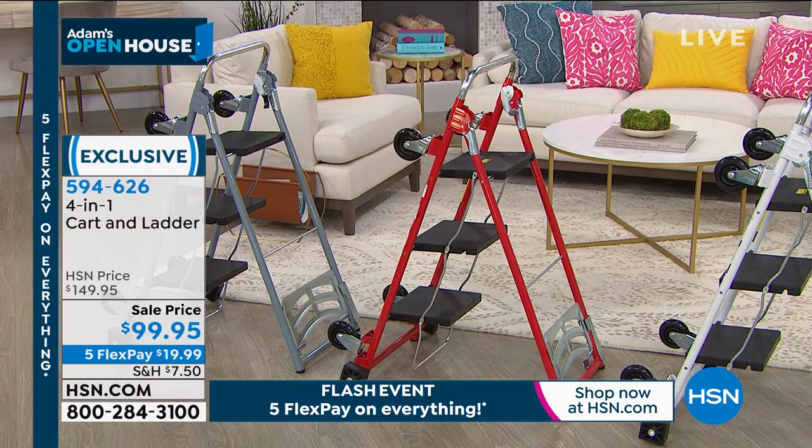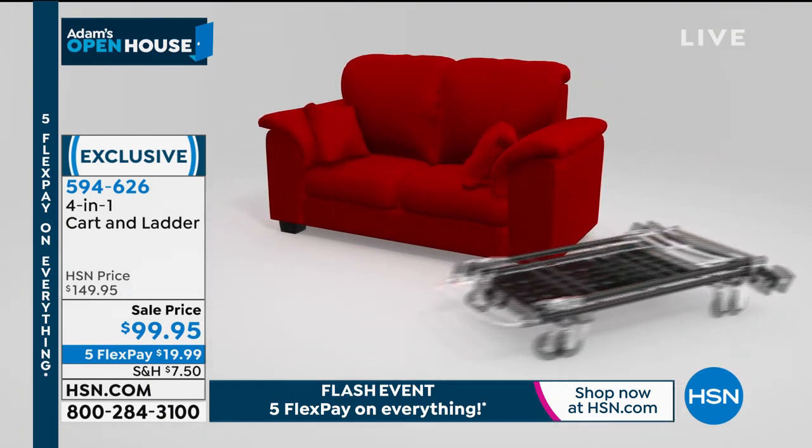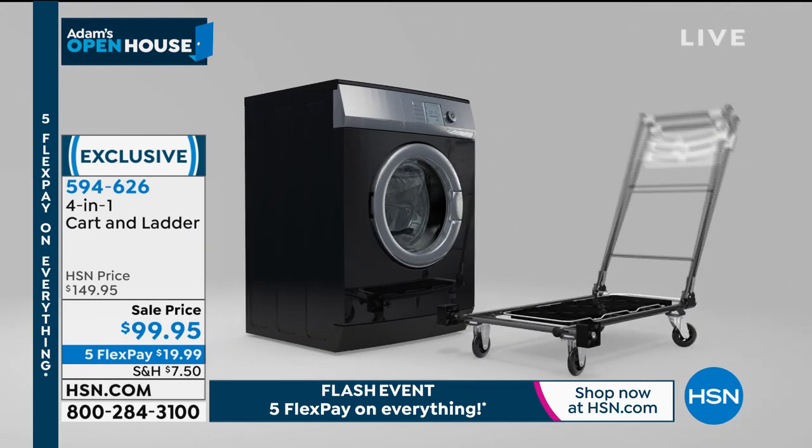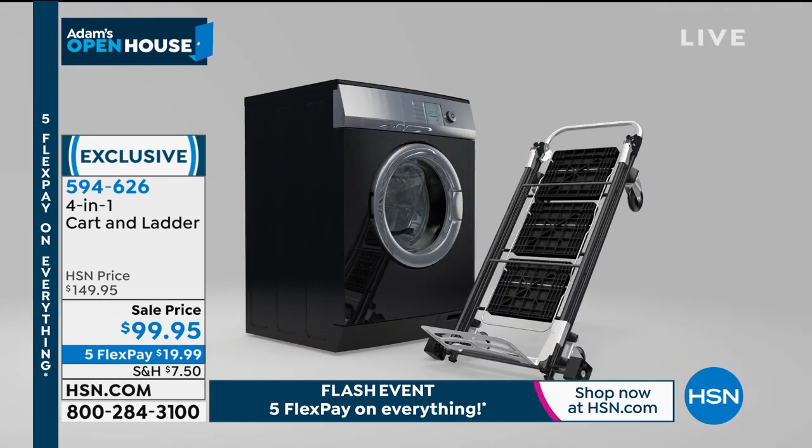While supplies last, we have the lowest price I believe anywhere — $50 off at $99 and change with our Flash 5 FlexPay.